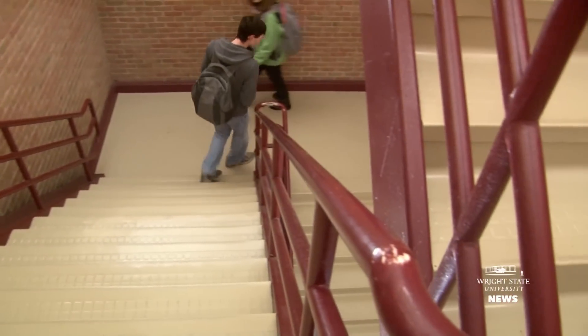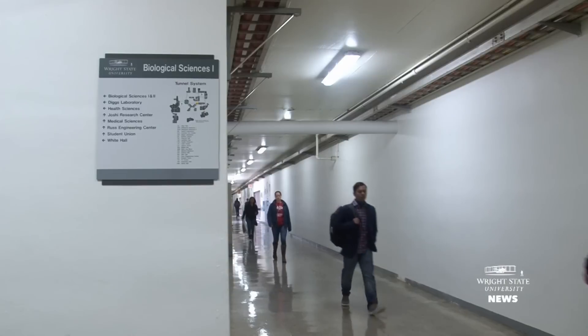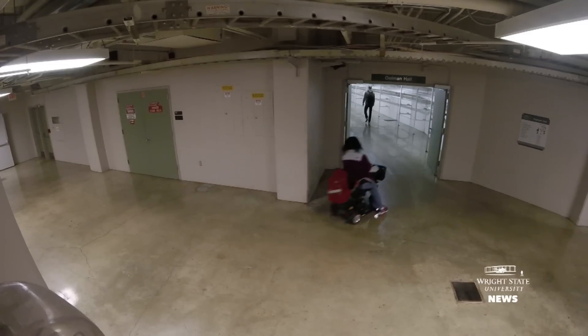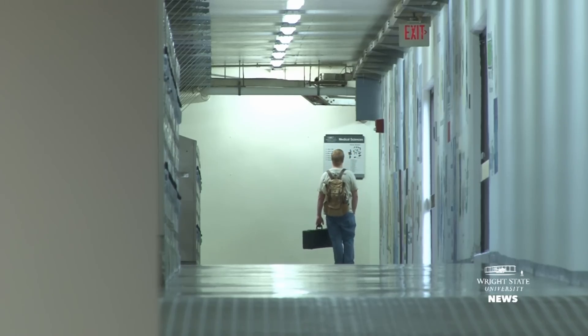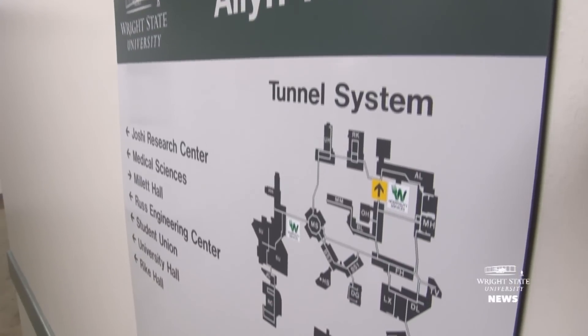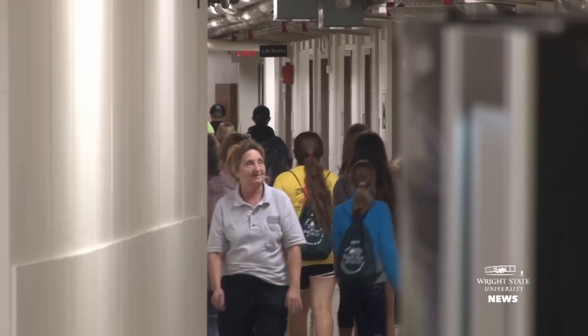The Wright State Tunnel System is the artery system that really makes campus come to life and really connects all the moving parts. When we look at the maps even on campus, a lot of times people aren't looking at the maps from the perspective of above ground — we're looking at maps from the tunnel system and how we get around campus.